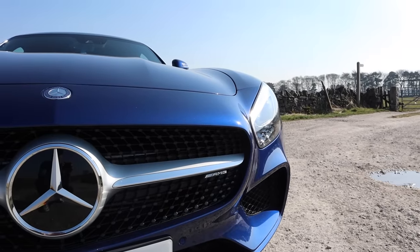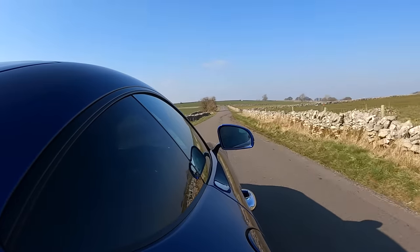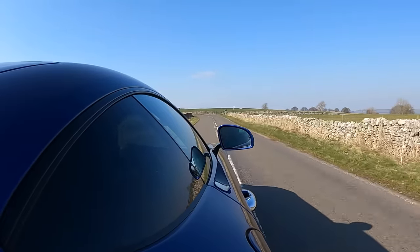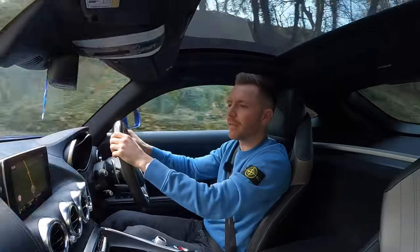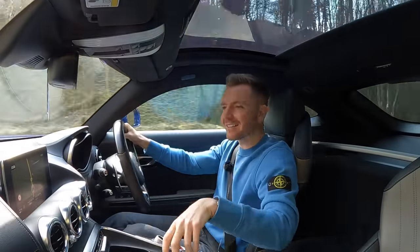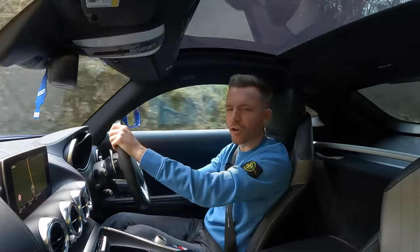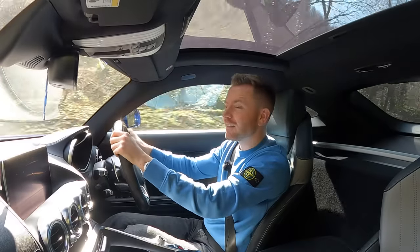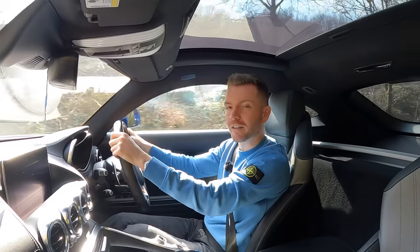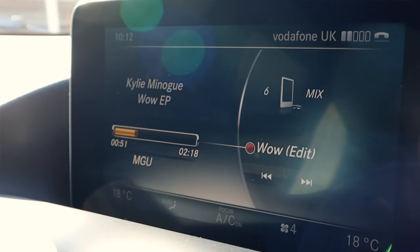There are a couple more disappointing things too. The steering wheel isn't heated, and the seats aren't cooled — first-world problems, I know. And whilst we're on the subject of disappointment, the infotainment system makes me want to scream into a pillow. It's so frustratingly complicated. For example, if you're using the sat-nav with maps displayed, and you want to change song, you can't — you have to exit the maps and go into media, or use this overly complicated menu in the gauge cluster. Also, when you're listening to music it displays what you're listening to on this massive screen, which can be mildly embarrassing at a red light when it's 'WOW' by Kylie Minogue.